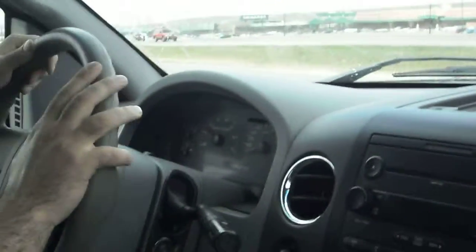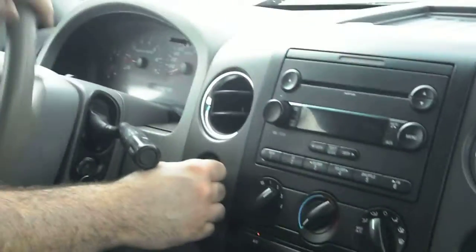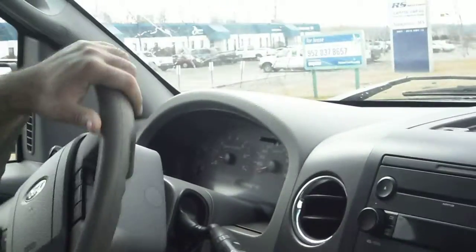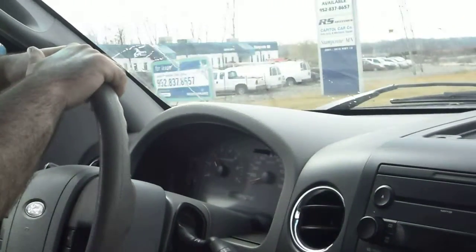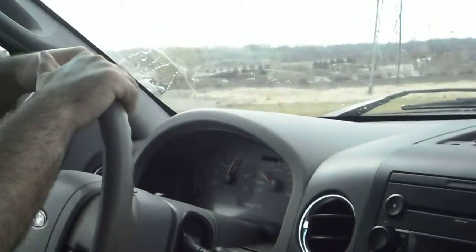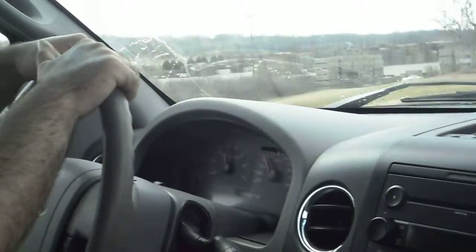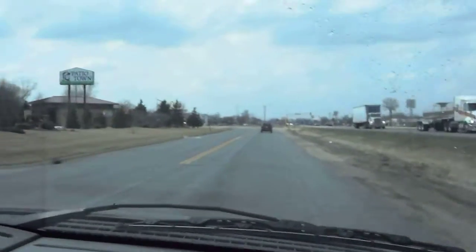I'm going to check the transmission once again, this time on four-wheel drive. So let's shift on the fly — you can do it at any speed, but I prefer to stop. Plenty of power. There's no howl noise coming from the front or the rear diff.